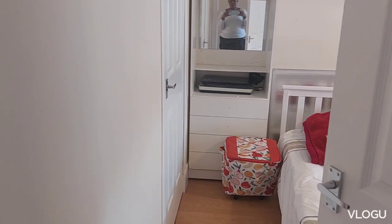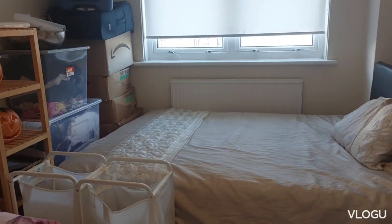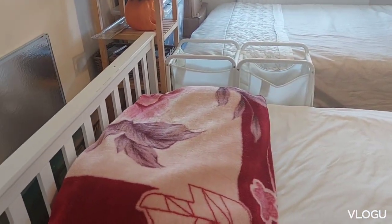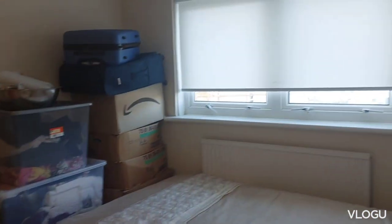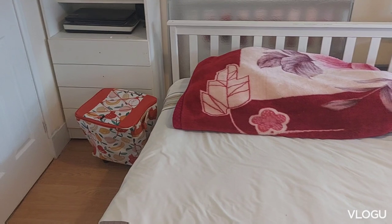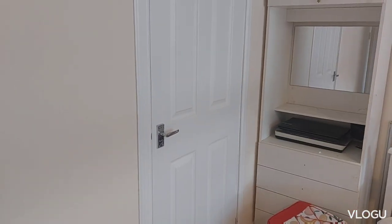I'll show you the spare bedroom, which is used by my grandchildren when they come here — most of the time they're the ones who use it. Here it is — this is the bedroom. They sleep here, the girls and the boys. They keep a blanket for them in case they feel cold. And this is another wardrobe where we put more clothes.